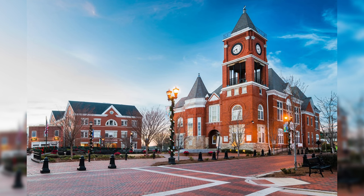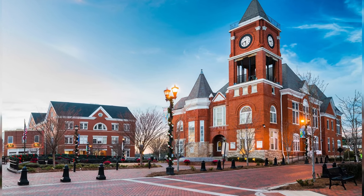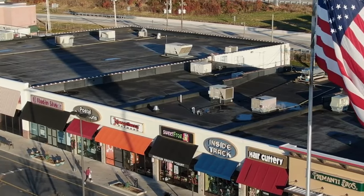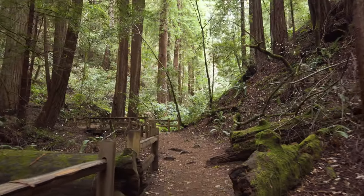Bramlett Ridge is also seven miles from the historic downtown Dallas, a vibrant and friendly community filled with Southern hospitality, where you can enjoy shopping and entertainment, local dining and walking trails.